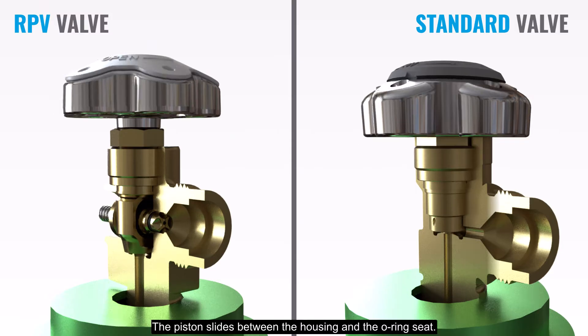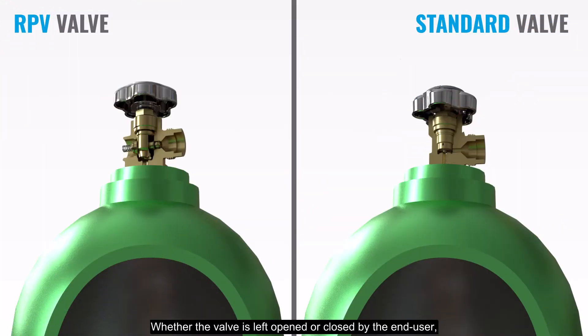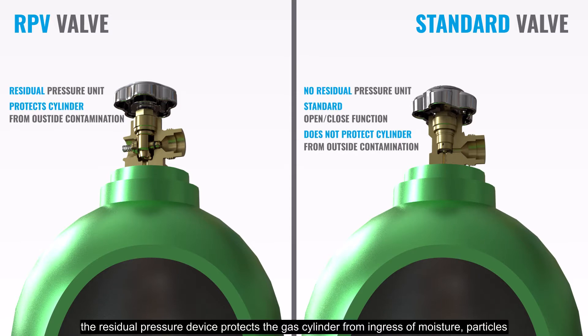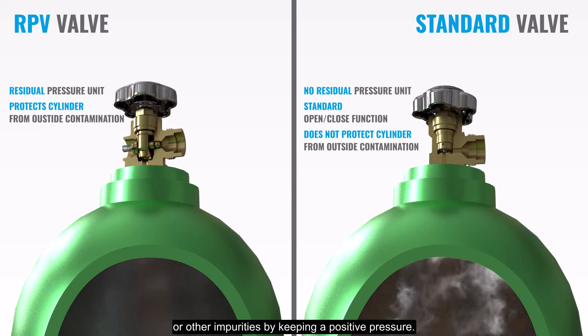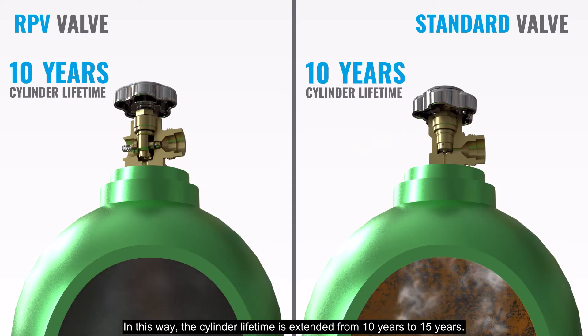The piston slides between the housing and the o-ring seat. Whether the valve is left open or closed by the end user, the residual pressure device protects the gas cylinder from ingress of moisture, particles or other impurities by keeping a positive pressure. In this way, the cylinder lifetime is extended from 10 years to 15 years.